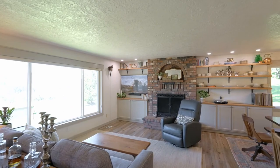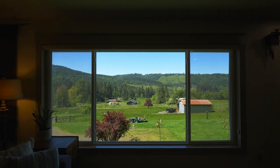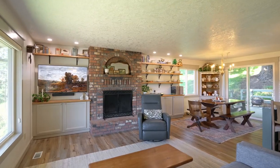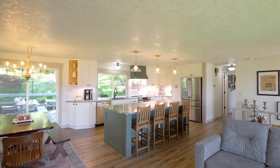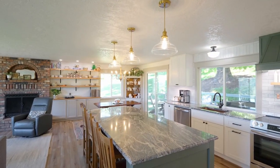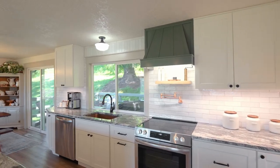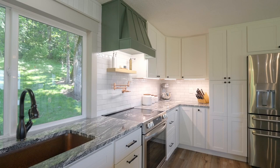Discover a thoughtfully updated interior with picture-perfect views, a warm wood-burning fireplace, and built-ins. The gourmet updated kitchen features a slab granite island and countertops, abundant storage, a copper sink, new range, and even a pop-up charger.